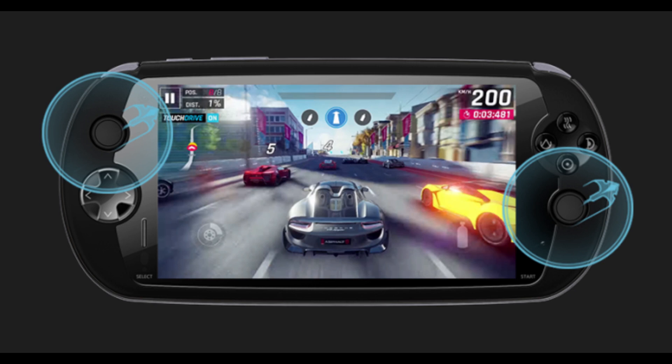The Moki i7s is one of the most powerful Android gaming handheld devices. This device also doubles as a smartphone. However, this was designed around gaming first.